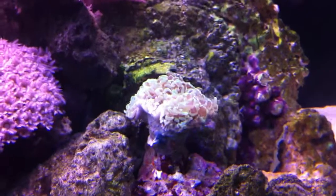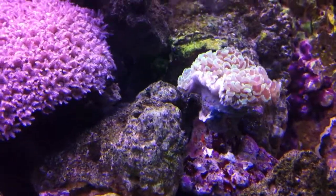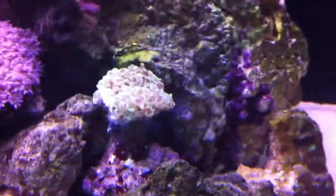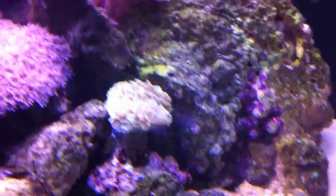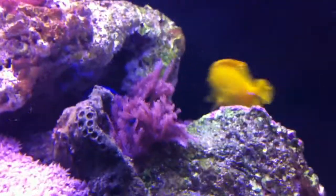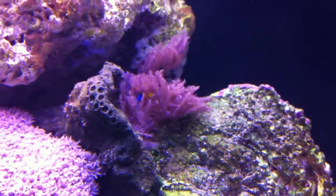Here's my wall hammer. At the moment, I don't think it likes the flow, which is why it's curled up like that. So I'm probably going to move him. My waving hands — those things are growing like wildfire. I might have to actually frag those.